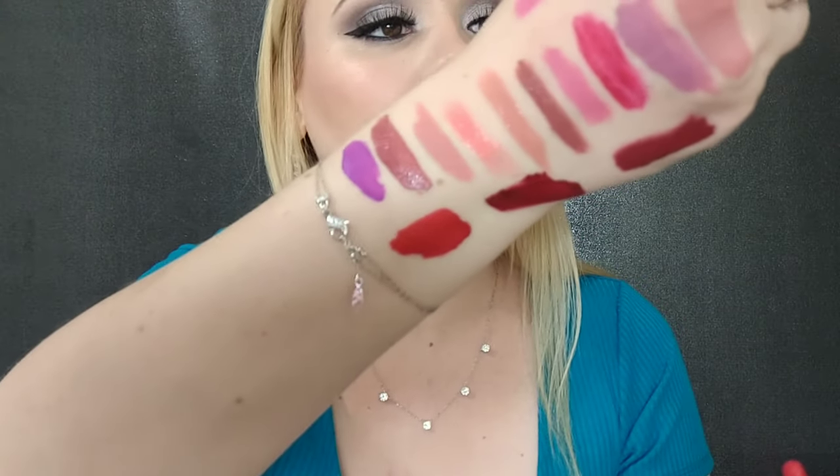I have this one here from ColourPop — this is another red. The formula is not my favorite; it's a bit messy, that's just my opinion. But it's a beautiful red — it's just so messy. This is in the color Creeper. Another beautiful red — can't deny it, so I'll keep it, but it's just such a messy formula.